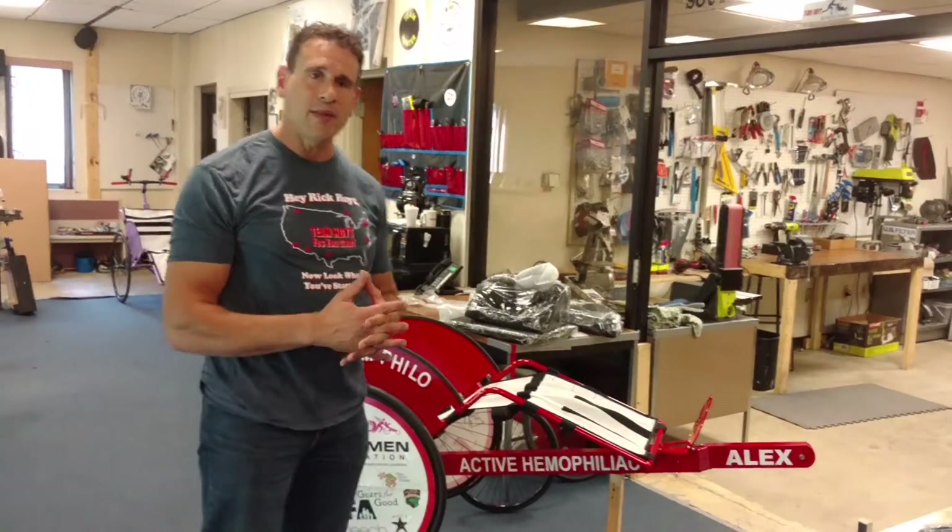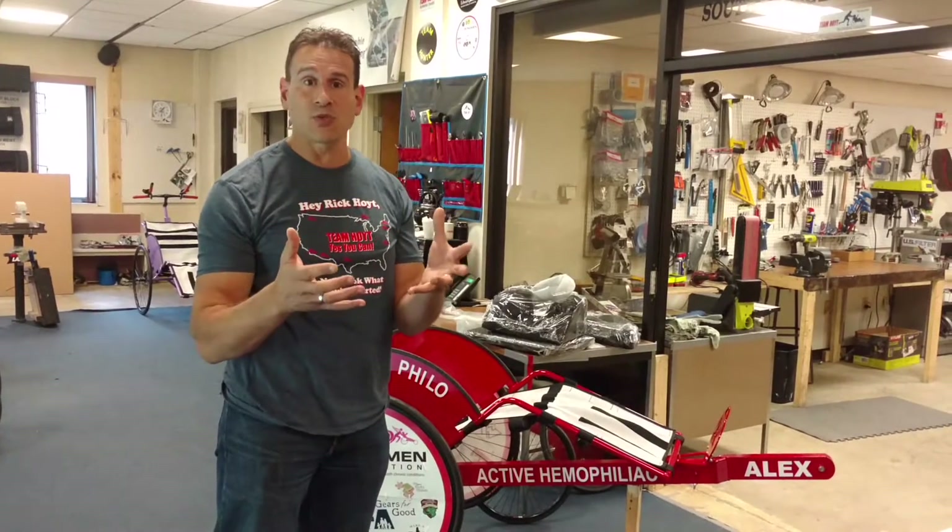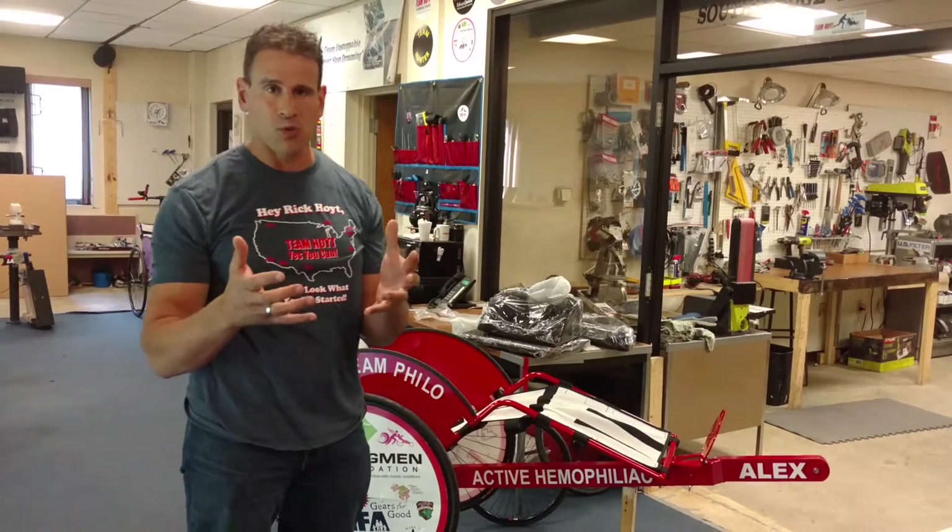Young Alex and his mom are going to be doing races. Alex is an active hemophiliac, and so is his mom, so they're raising awareness for people with bleeding disorders. It's just a phenomenal story.